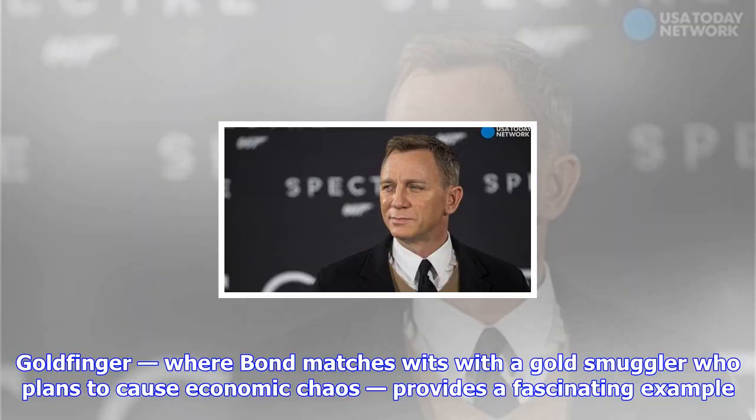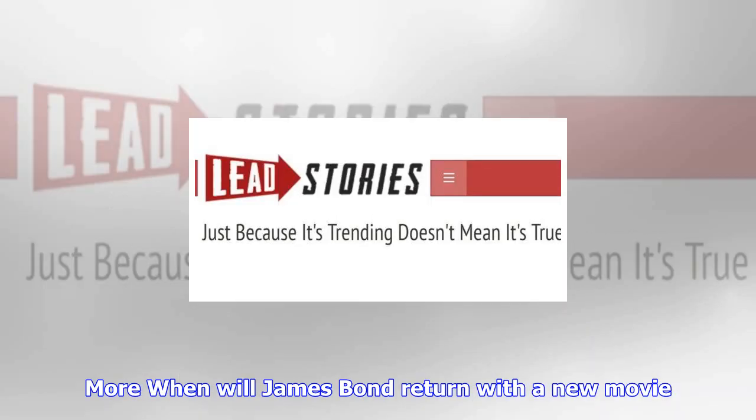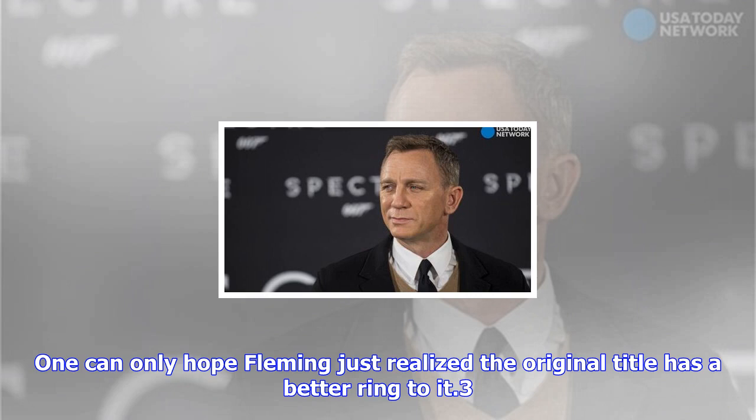Goldfinger almost had a different title. Fleming's manuscripts, first typed and then riddled with handwritten revisions, reveal a lot about his composition process. Goldfinger, where Bond matches wits with a gold smuggler who plans to cause economic chaos, provides a fascinating example. Fleming's typewritten manuscript shows the original title of Goldfinger, but he then crossed it out to write 'The Richest Man in the World.' It's later changed back to Goldfinger. The library doesn't know the reason why — one can only hope Fleming just realized the original title has a better ring to it.